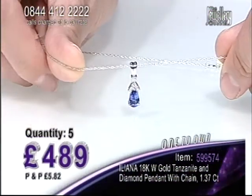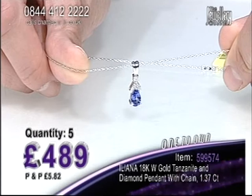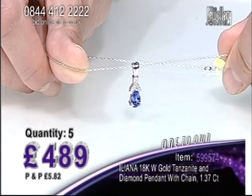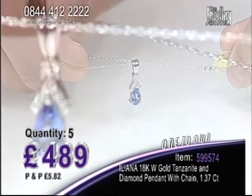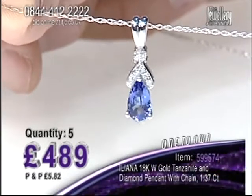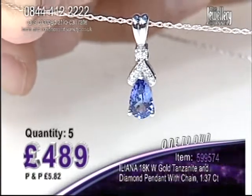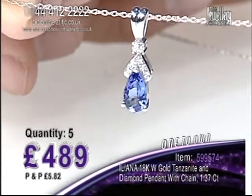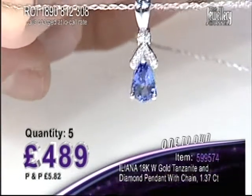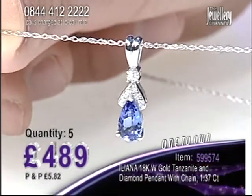A tanzanite and diamond pendant, part of our Ileana range, and an 18 carat white gold chain is included. £4.89 now. Pear-cut tanzanite, one and a quarter carats in a single stone. The tanzanite is eye-clean because it's Ileana. Tanzanite, of course, is a trichroic gemstone — a minimum of three colours. It's a beautiful stone to look at. When it catches the light, you see the blues, the purples, the flashes of burgundy. That is what tanzanite is all about.